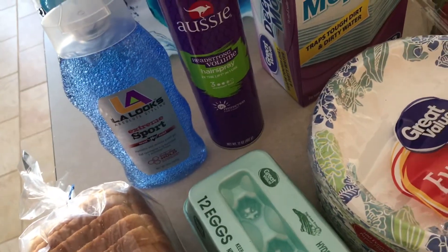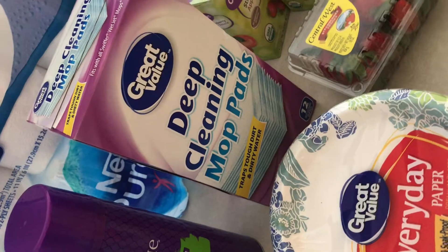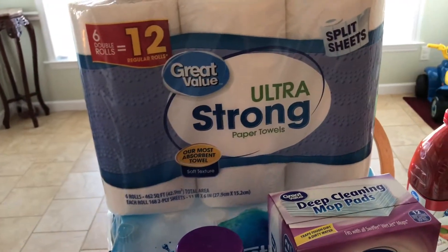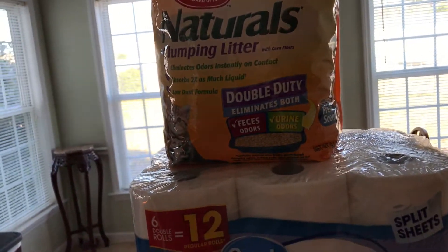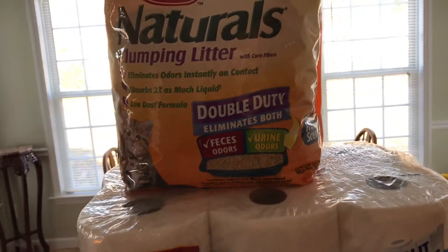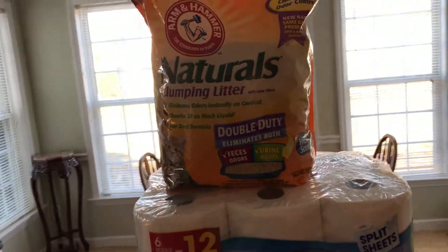I got some more hair gel and hair spray for myself — this is what I use to make my hair curly. Got these Great Value cleaning mops for the Swiffer Wet Jet; decided I'd try these instead of the name brand to see if they work just as well. At the back we have bottled water, paper towels, and our cat litter. We used to use the regular clay cat litter but it made a huge mess, so we switched to this kind made with corn fibers and we've never turned back.